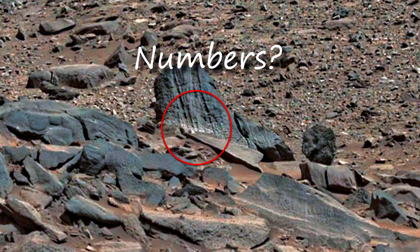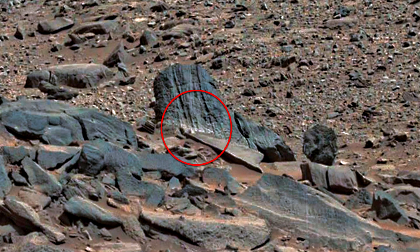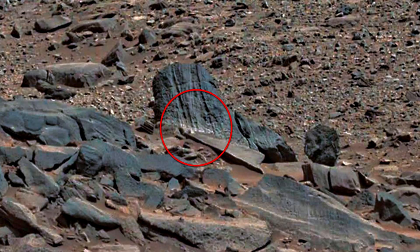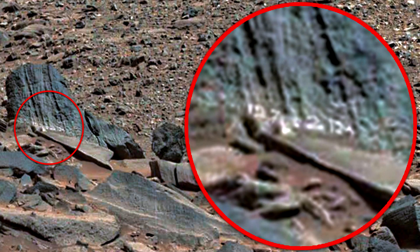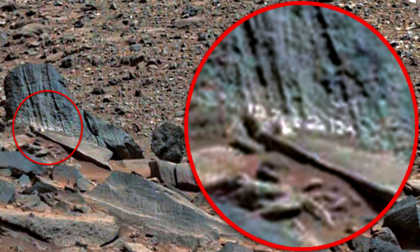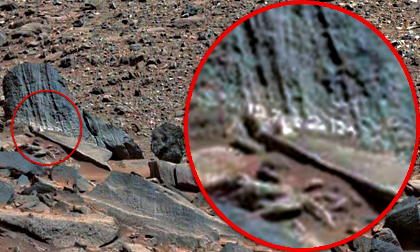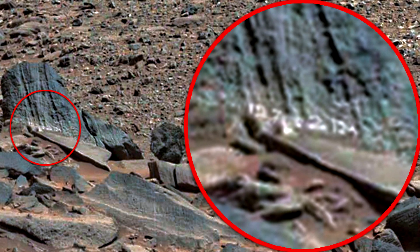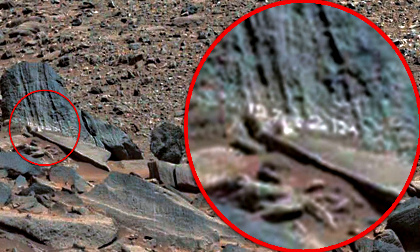I wonder where these numbers come from — someone drew them on a rock, but what is it? Previously I assumed this could be traces of people from Earth on Mars, research that is hidden from the public. They can write these numbers to mark a special place suitable for research. These numbers can also mean a date. I can't assume it was written by Martians since they hardly had an Arabic number system.